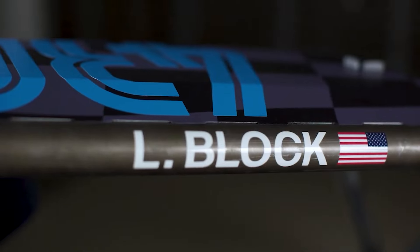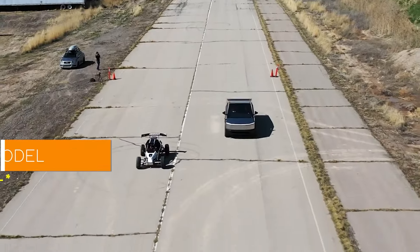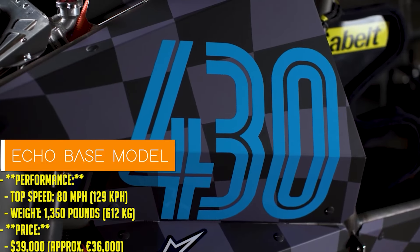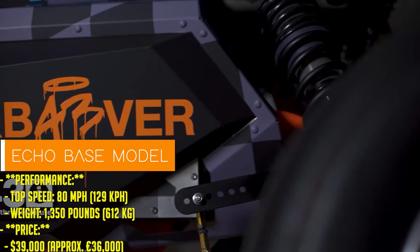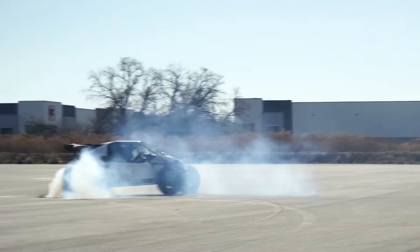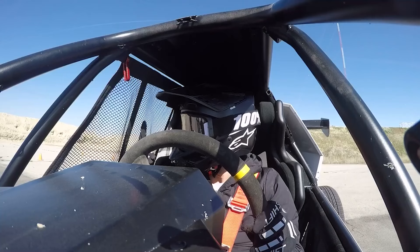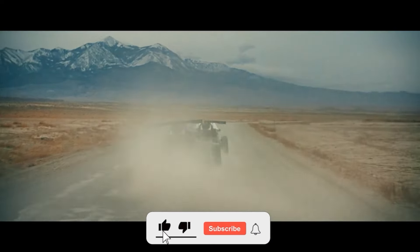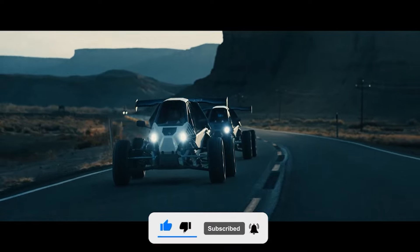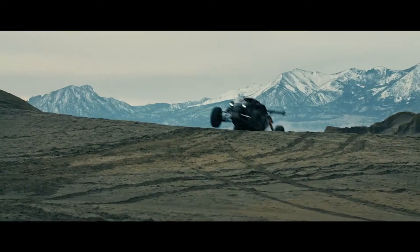Say hello to the Echo R-Spec from Sierra Cars, a beast that delivers 300 electric horsepower and can easily break 100 miles per hour. Sierra Cars, a name that's been synonymous with ultra-performance vehicles, decided to take a leap into the future with their Echo All-Electric Performance Line. Launched in October 2023 at the SEMA show, the Echo Series is their way of saying we're making electric cool, fast, and something you'll actually want to drive. And trust me, they delivered.